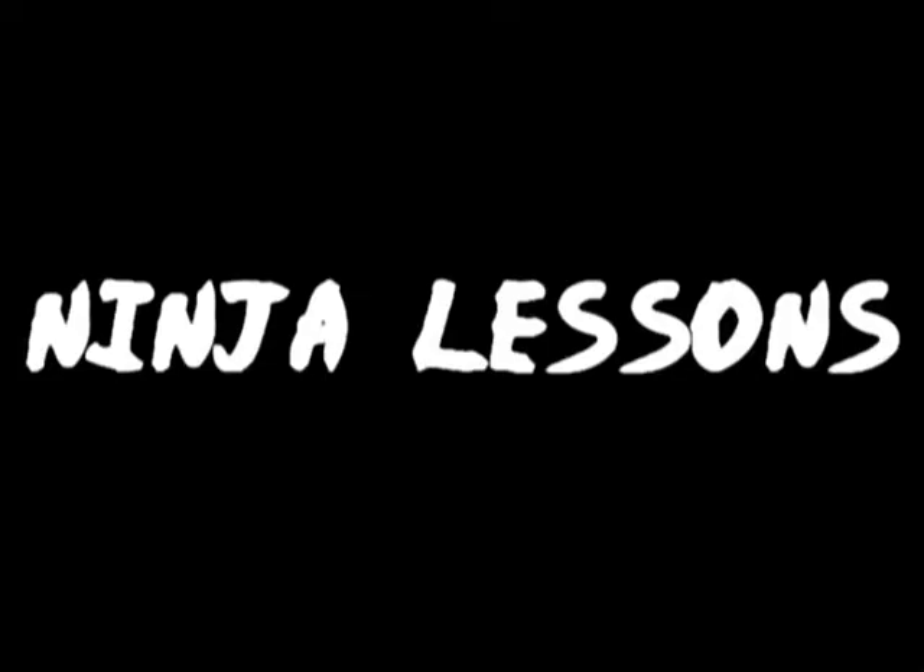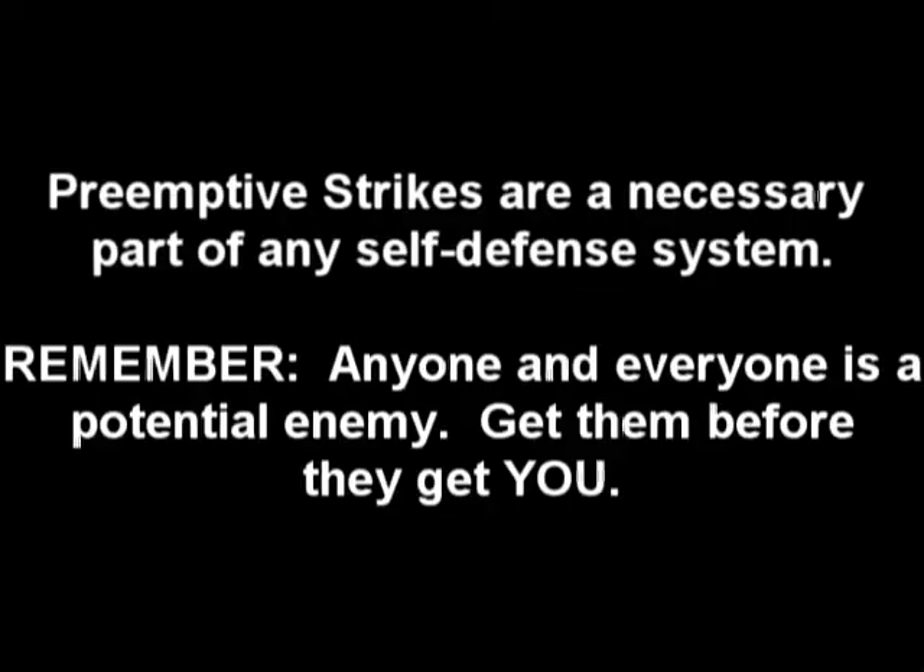Atomy! Ninja lessons! Pre-emptive strikes! Pre-emptive strikes are a necessary part of any self-defense system. Remember, anyone and everyone is a potential enemy. Get them before they get you.